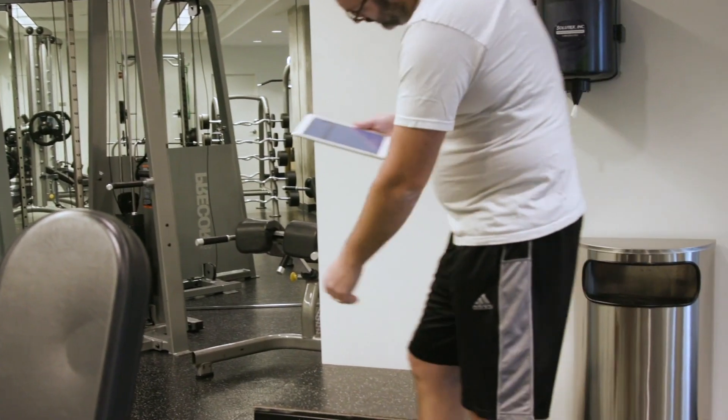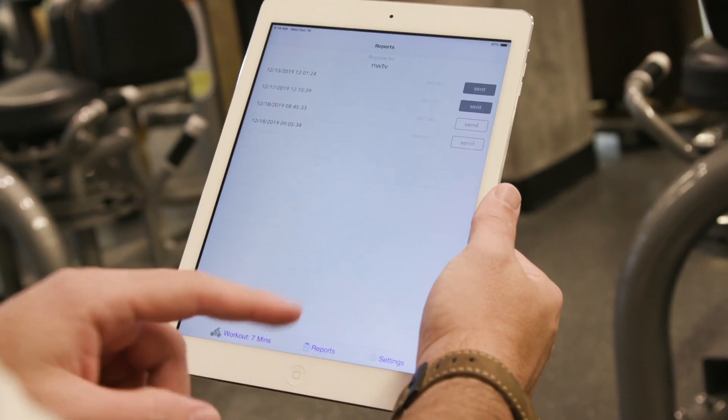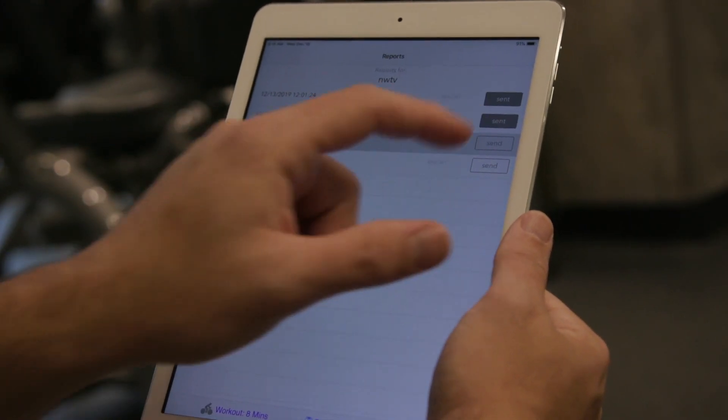Wearing the completely hands-free Physiotrace Smart is so simple that patients can use it without a medical professional in the comfort of their own home, office, or even gym. In addition to live ECG and heart rate monitoring with alerts,